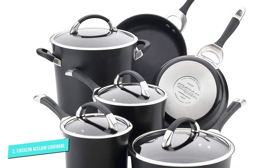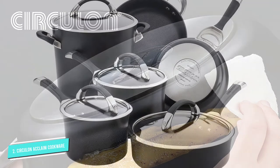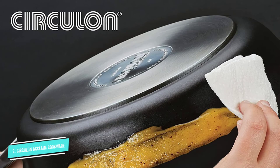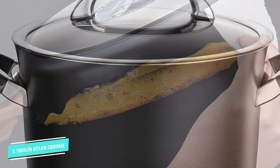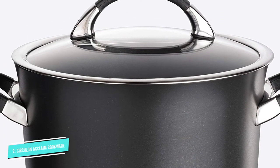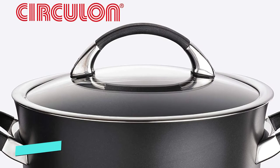The set includes a 1-quart saucepan with lid, a 2-quart saucepan with lid, a 3-quart saucepan with lid, a 6-quart stockpot with lid, a 3-quart sauté pan with lid, an 8-inch frying pan, a 10-inch frying pan, and a 12.5-inch frying pan.